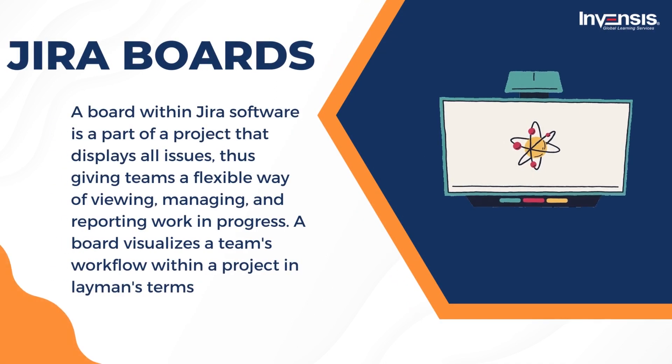Jira Boards: a board within Jira software is a part of a project that displays all issues, giving teams a flexible way of viewing, managing, and reporting work in progress. A board visualizes a team's workflow within a project — teams can observe the pulse of projects through boards. Boards are task management hubs where tasks are mapped to customizable workflows, offering transparency across teamwork and visibility into the status of every work item.